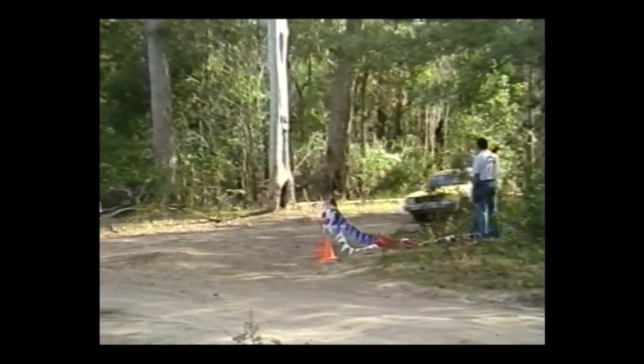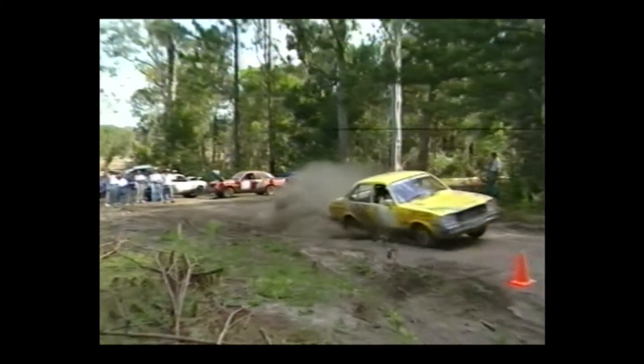Slushy dips and rocky humps make finding the perfect line less than easy. And cornering under these conditions is an acquired skill.